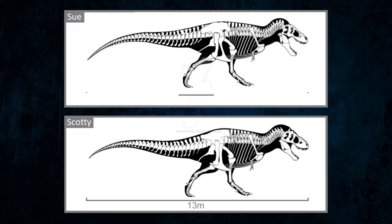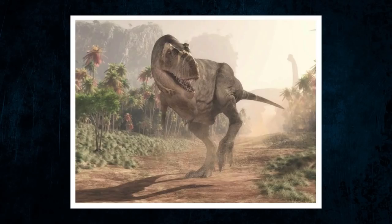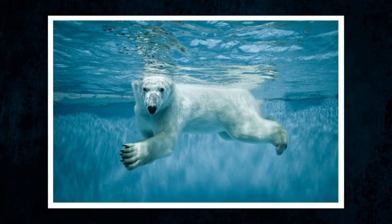Tyrannosaurus range in shape quite a bit, with some being quite long and skinny while others have more bulk, and Scotty probably had a very heavy build. When they were alive, they may have been more than 9 tonnes, which meant they weighed the same as 20 polar bears, the current largest terrestrial carnivore.